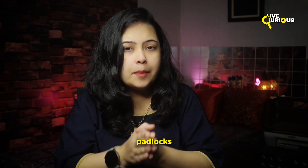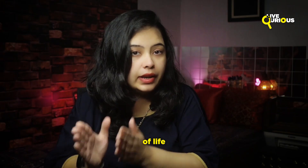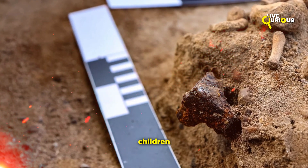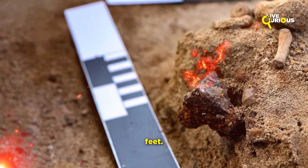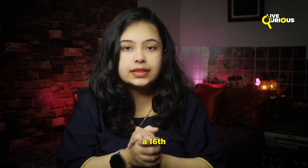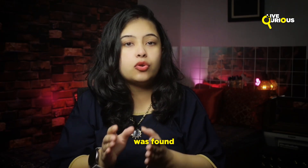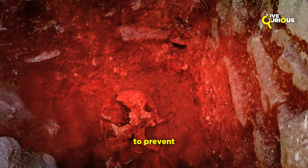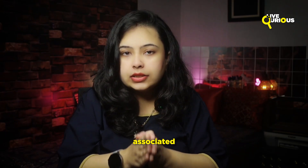In certain instances, padlocks were placed on the body, symbolizing the closing of a stage of life and preventing the deceased from returning. This was found in graves where children and adults alike were buried with padlocks on their toes or feet. One of the most chilling discoveries is the case of the Vampire of Venice — in a 16th century mass grave in Venice, a woman's skeleton was found with a brick in her mouth.